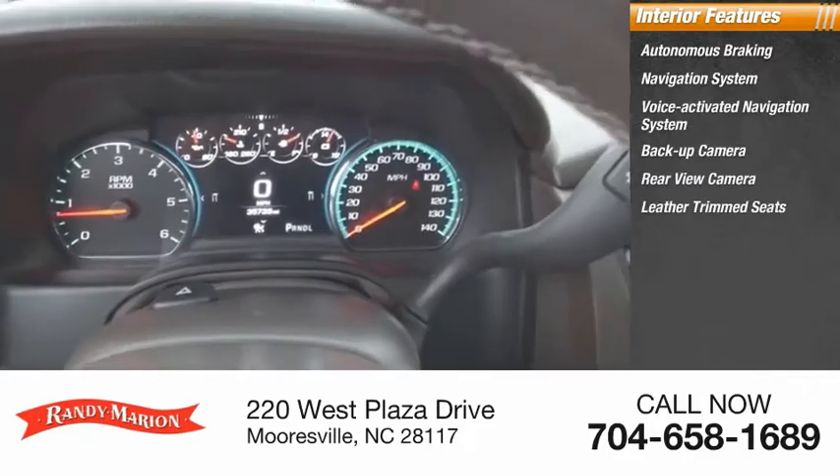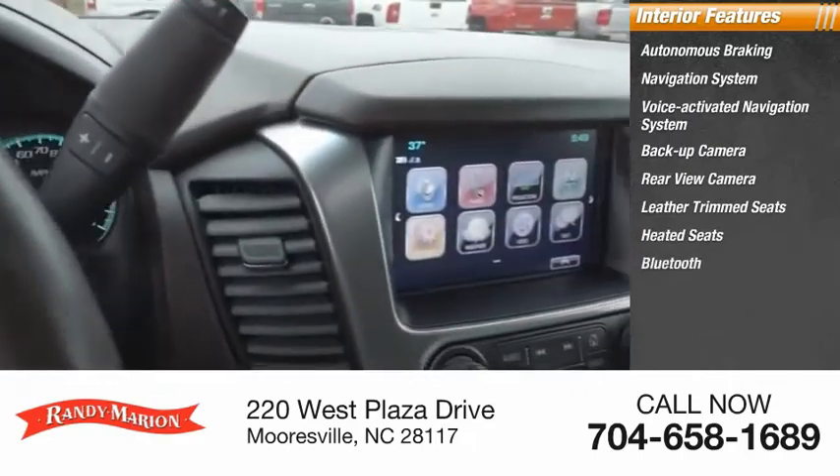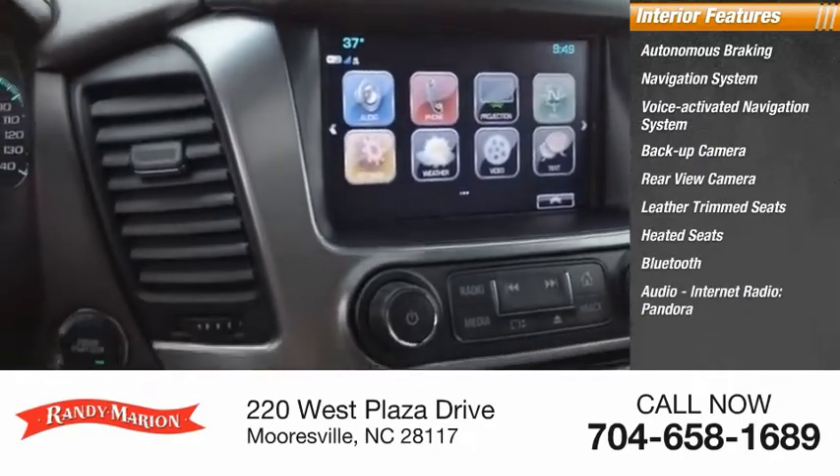Inside you'll find autonomous braking, navigation system, voice activated navigation, backup camera, rear view camera, leather trim seats, heated seats, Bluetooth audio, internet radio, and Pandora.